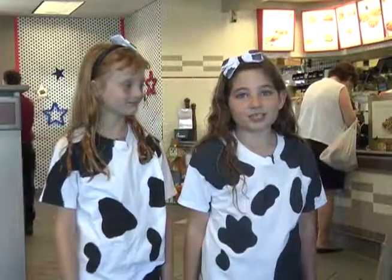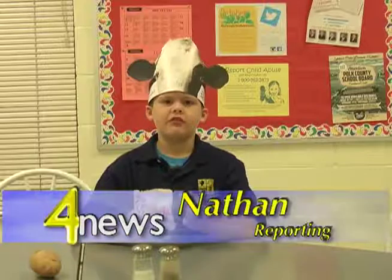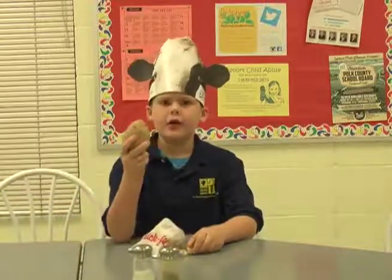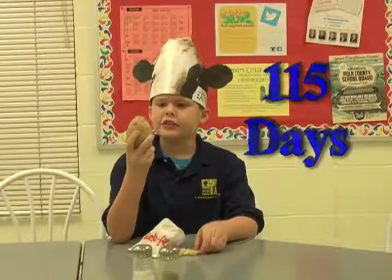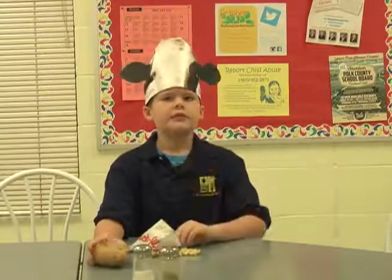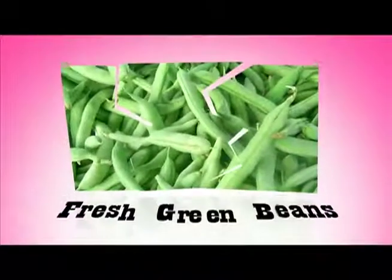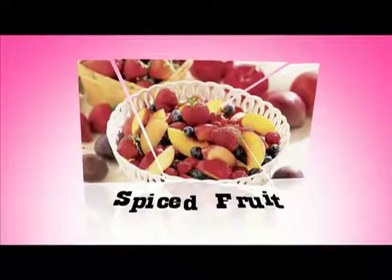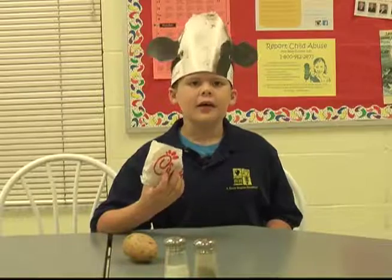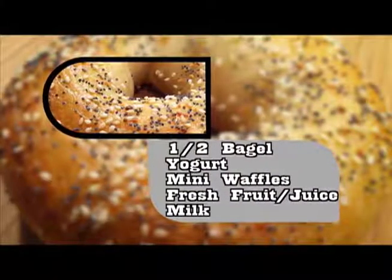I believe it's time to hear about your lunch menus. I love Chick-fil-A waffle fries. Did you know it takes a potato 115 days to grow and turn into a delicious waffle fry? Let's see what's on our menus. Pulled pork sandwich, fresh green beans, coleslaw, sliced fruit, and milk. And tomorrow's breakfast will be half a bagel, yogurt, mini waffles, fresh fruit or juice, and milk.